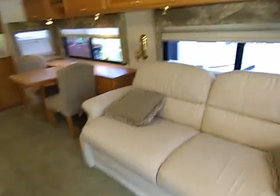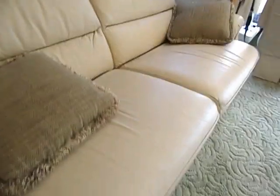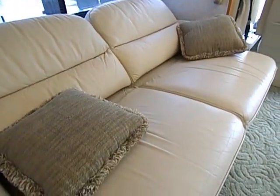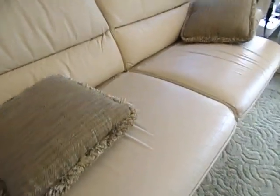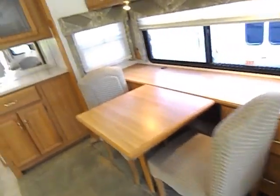You guys have probably seen these, but it's got a power option here that will lay the thing out and scoot it back together. Neat feature. Make sure the table and chair is there.